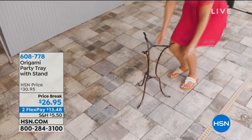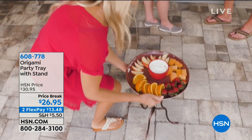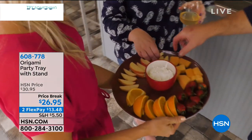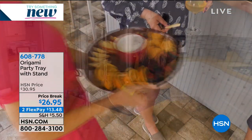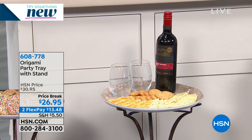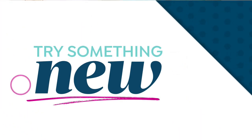Now we're going to talk about the portable party tray from origami — you get the tray plus a metal base that doubles as a stand. Whether you're passing foods around on that tray or using it on the stand, it looks beautiful. Nobody would realize it's less than $30 and it's from origami.